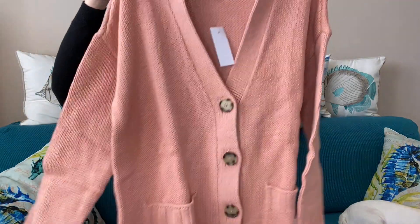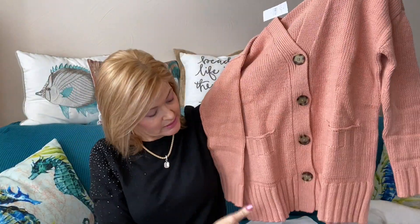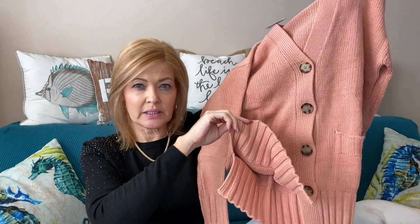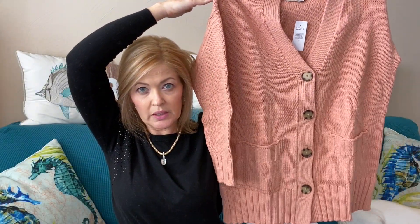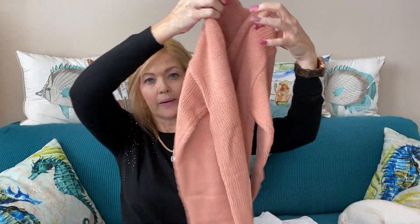Next up, I have a cardigan — I love this. It's definitely a wear-now, wear-later piece. It came in three colors: a pretty green, a white, and this peachy color. It buttons down the front, it's longer, has little slits on the side, big chunky buttons going down the front, and front pockets. The color is called peach cream and it's the relaxed v-neck cardigan. I got it for $38.40 — not bad.